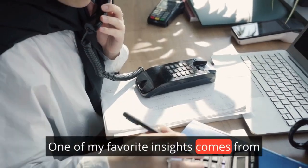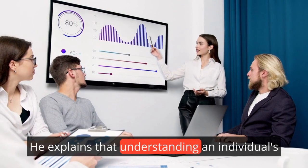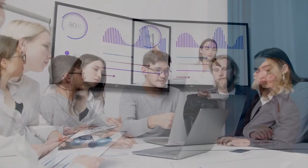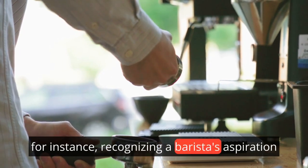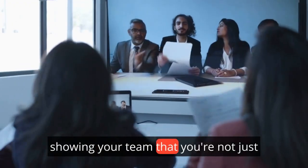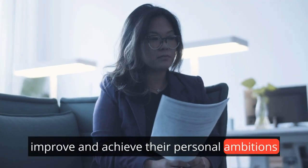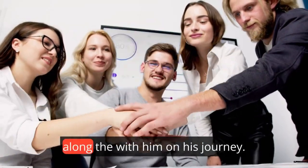One of my favorite insights comes from Chapter 5, where Grove emphasizes motivation. He explains that understanding an individual's motivations can help you align their personal goals with the company's objectives. If you own a coffee shop, recognizing a barista's aspiration to be a manager can lead to dedicated mentorship, fostering loyalty and enhancing productivity. Showing your team that you're not just there to be a taskmaster, but to help them develop, improve, and achieve their personal ambitions, will ensure you get the best out of them. Look at people like Andy Elliott and how enthusiastic he is about bringing people along with him on his journey.